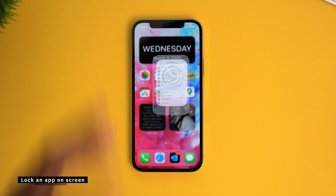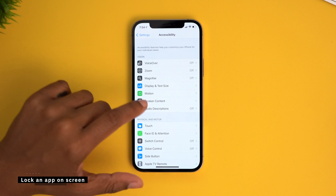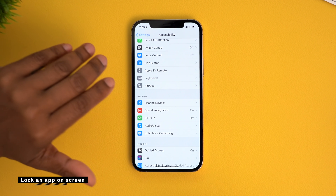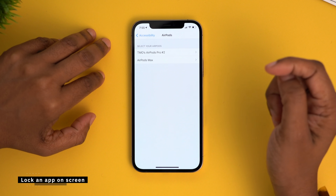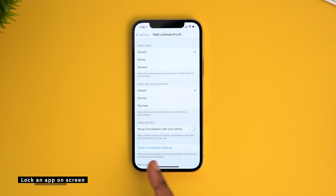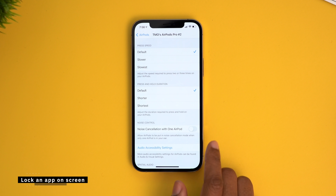Another useful trick is the option to turn on noise cancellation during your phone calls so it cancels out some of the background noise. Enable this by jumping into settings, go into Accessibility, and then select Audio and Visual. And for a little extra — if you go back into Accessibility and jump into the AirPods section, you can turn on the toggle so that noise cancellation will work with just one AirPod.